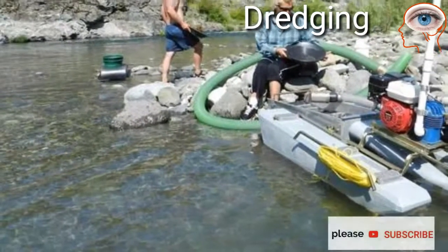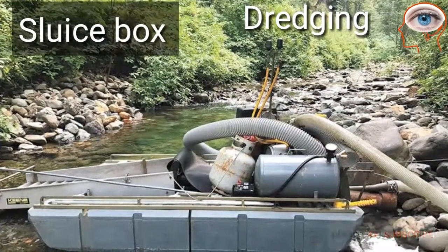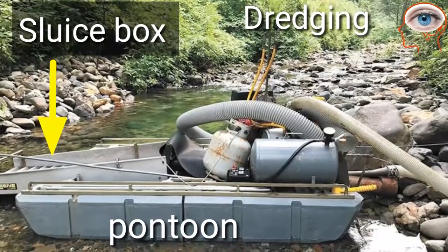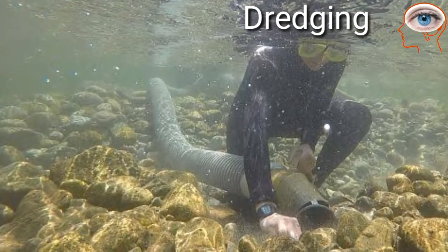Dredging involves small machines that float on the water and are usually operated by one or two people. A suction dredge consists of a sluice box supported by pontoons, attached to a suction hose, which is controlled by a miner working beneath the water.